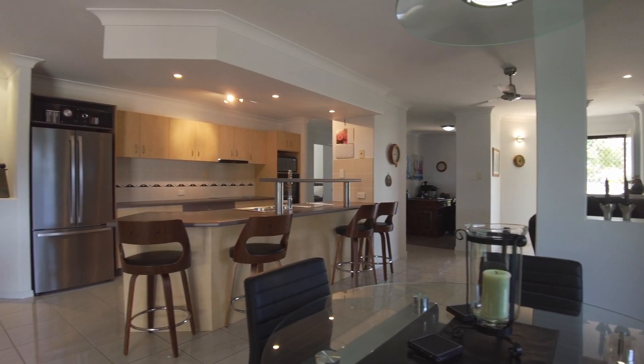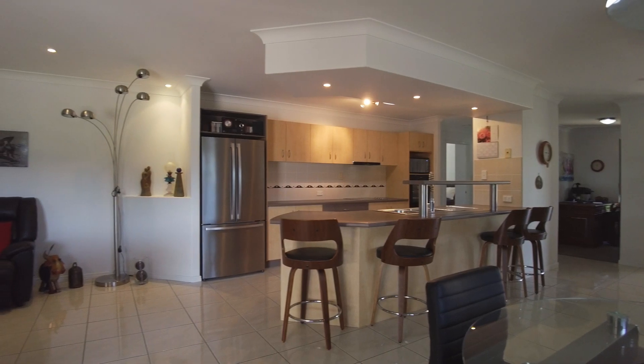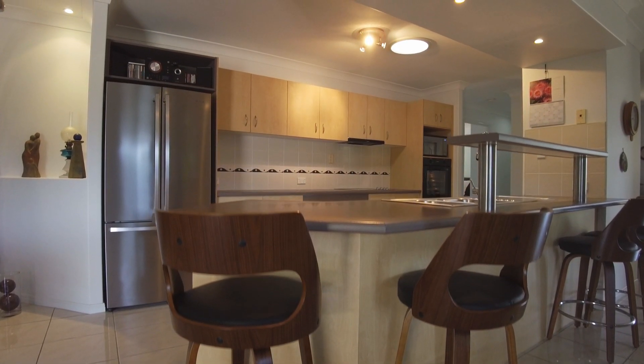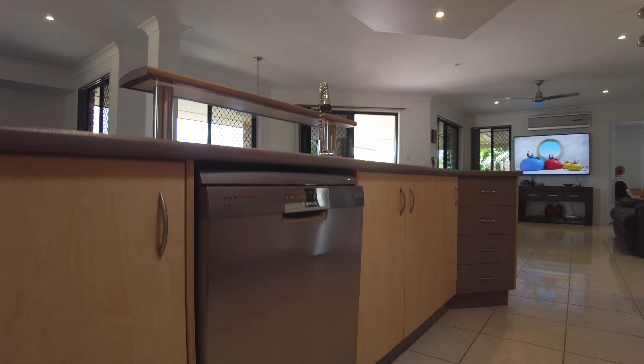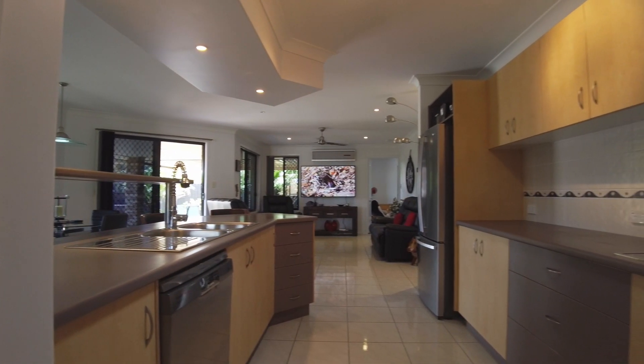The kitchen really does form the heart of this home and features soft close cabinetry and a pantry, plus ample storage and bench space with quality appliances, including a wall oven, electric cooktop with range hood, and a dishwasher, making it ideal for preparing meals for both everyday and special occasions.